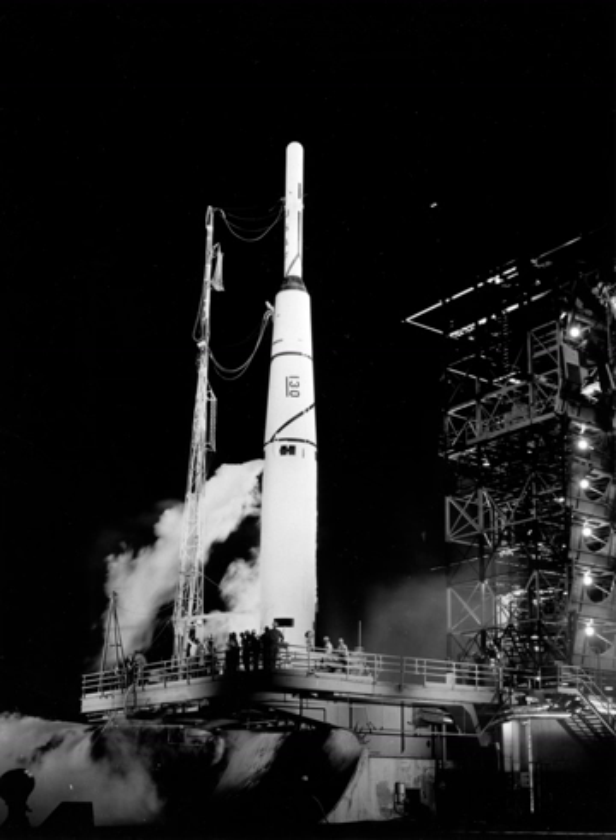The first type of space launch mission Thor was asked to perform was testing of the warhead re-entry vehicle for the Atlas missile. For these three tests, a Thor core stage was topped by a second stage named Abel, using the Aerojet AJ1040 engine from the Vanguard second stage.